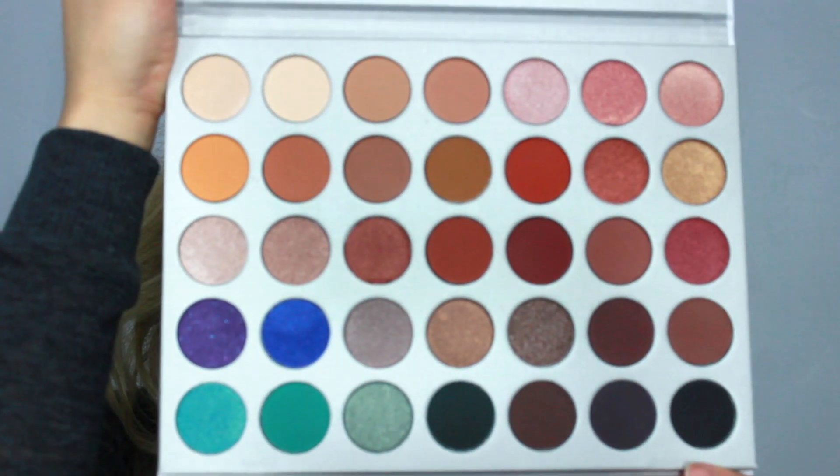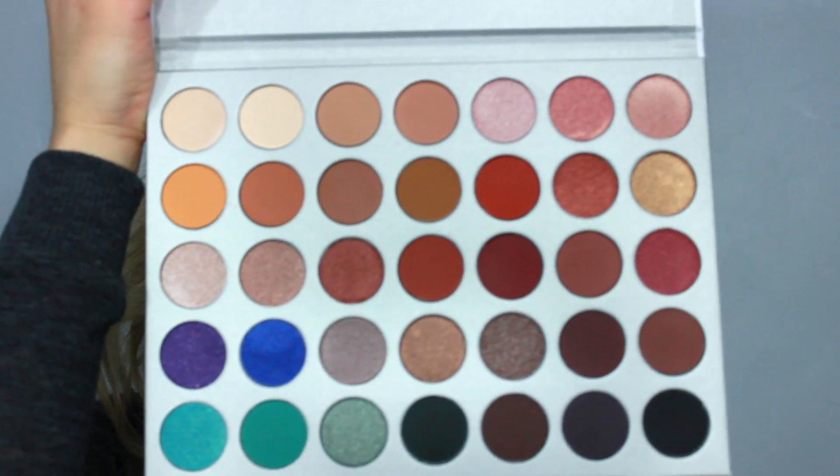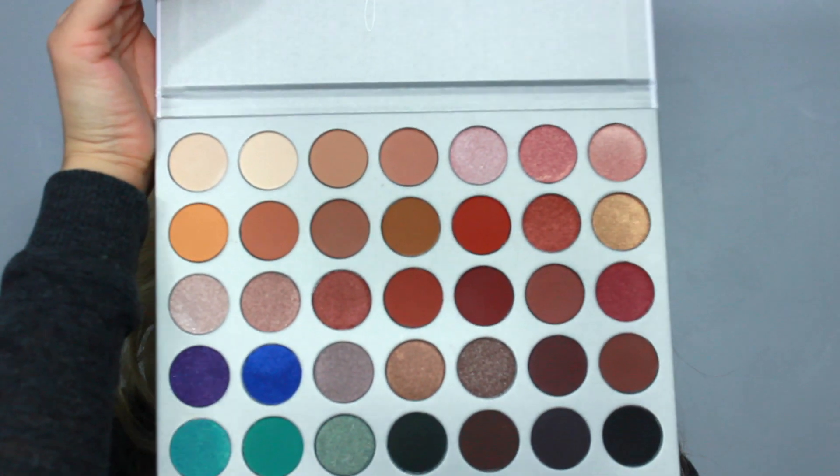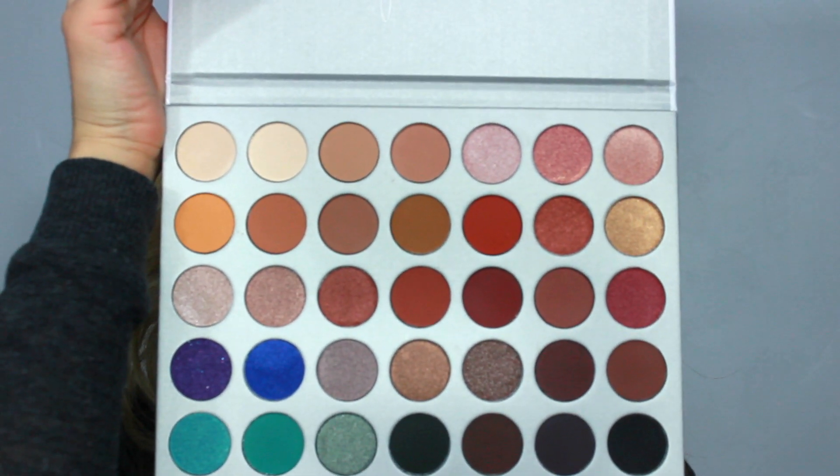Today I used this color over here, like all these warm tones, but next time I'm going to use all these pinkish tones and then these cool tones also. And they have all these shimmers that I want to go ahead and keep on trying. I also bought a second one, so I'm thinking of doing a giveaway pretty soon with the Jaclyn Hill Palette.